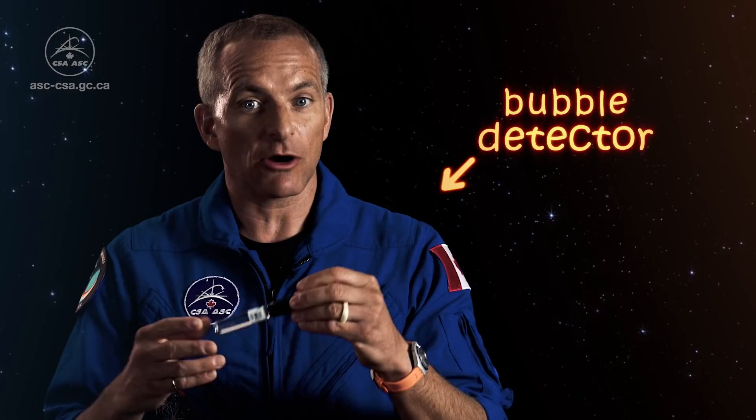The Canadian Space Agency is collaborating with Let's Talk Science so that you can do the same thing on Earth. The RADI-N2 and You project will allow you to measure the radiation you are exposed to in your classroom and compare your data to the data gathered by other students in Canada, and to mine, which I'll be collecting in space.